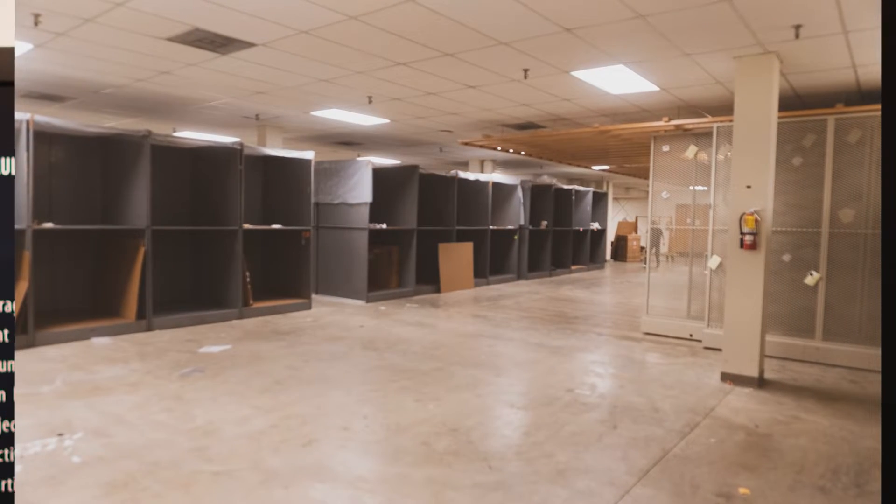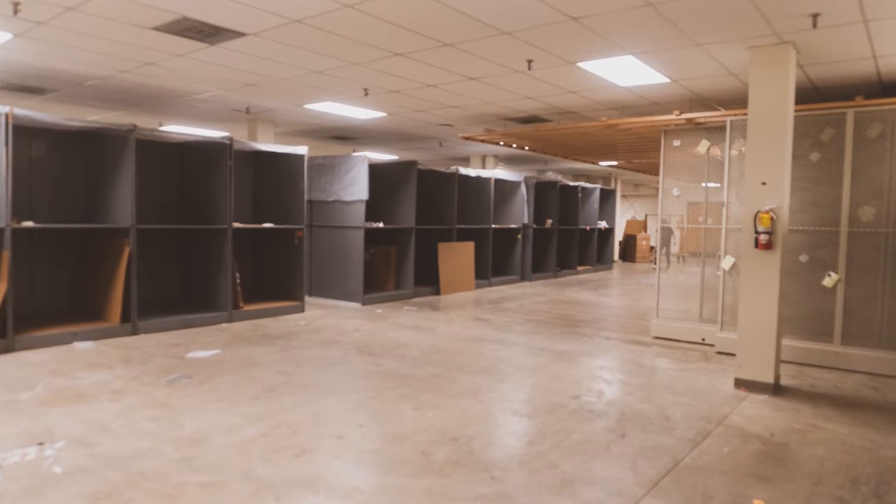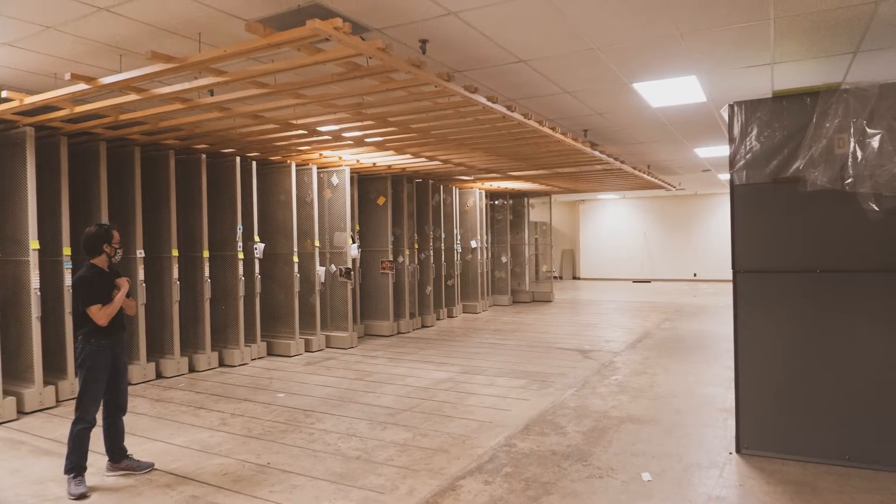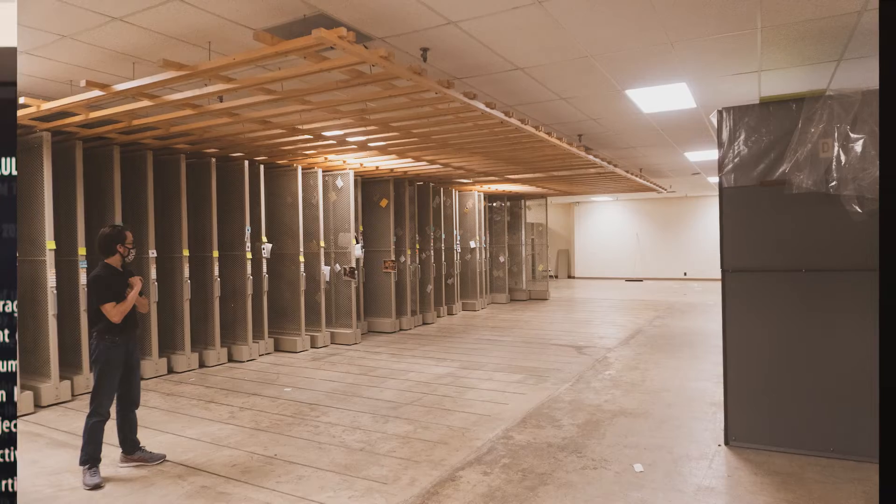The impetus for this exhibit is a really exciting project that we have going on right now with the support of our Muscogee County taxpayers to renovate our collection storage vault so that we can continue to keep all our art and artifacts safe.